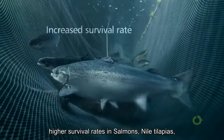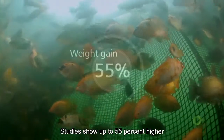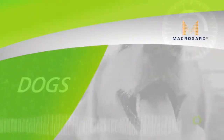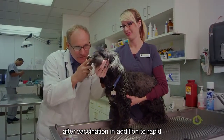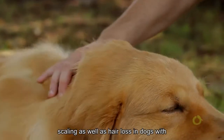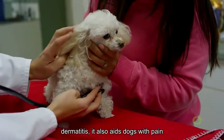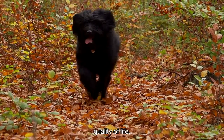Higher survival rates in salmon, tilapia, pacu, and shrimp submitted to challenges. Studies show up to 55% higher weight gain in tilapia. Dogs present higher antibody levels after vaccination, in addition to faster recovery of the defense system after any kind of stress. MacroGard also reduces itching, skin scaling, and hair loss in dogs with dermatitis, and aids dogs with pain due to joint inflammation, making them more active and providing a better quality of life.